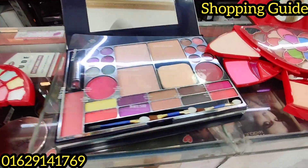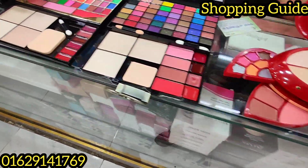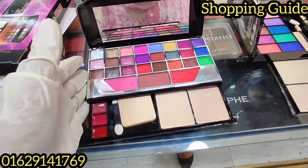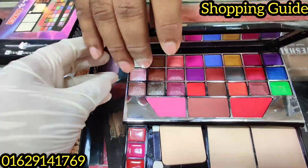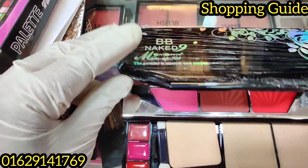I didn't like it because I was so exhausted, but I love the makeup box. I am going to see the makeup box — I am sure you should see it. I called it Naked 9BB. Look, it's Naked 9BB.